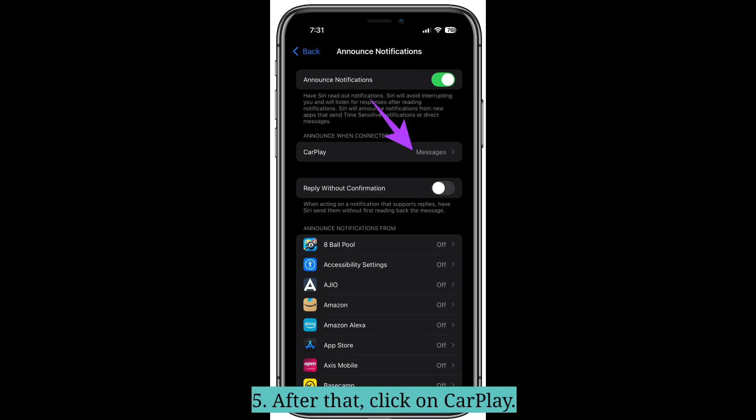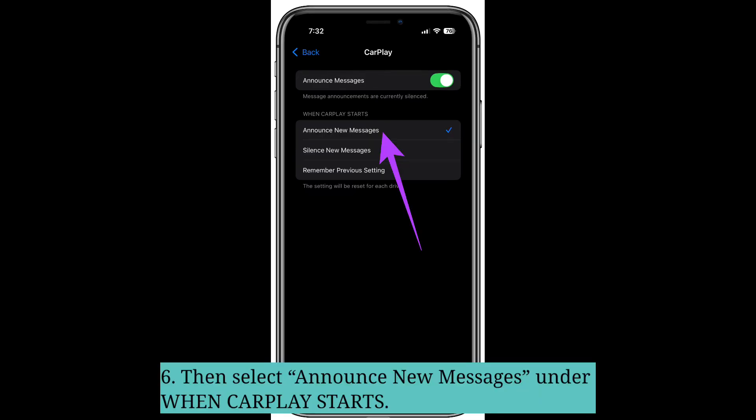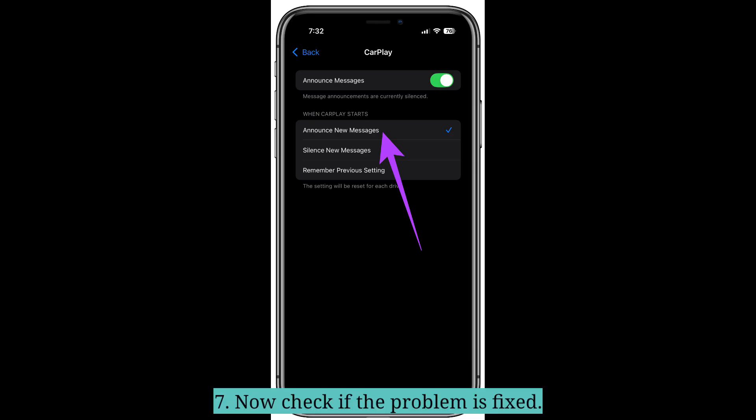After that, click on CarPlay, then select Announce New Messages under When CarPlay Starts. Now check if the problem is fixed.